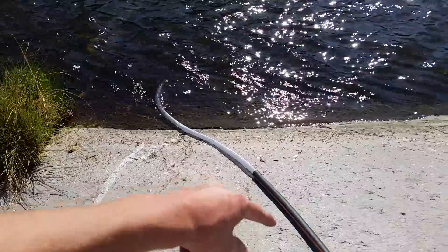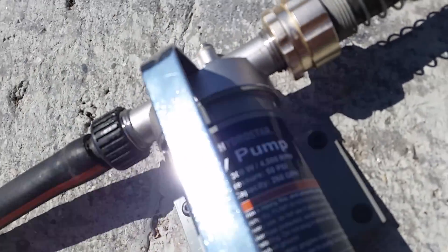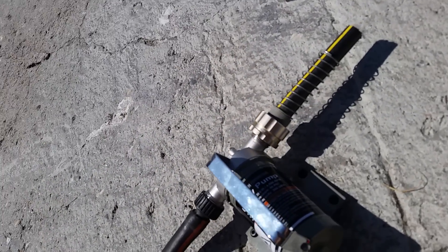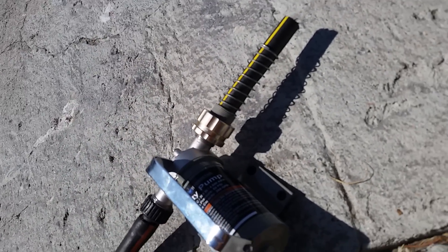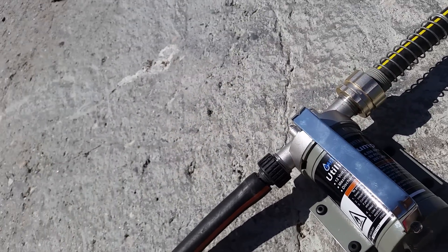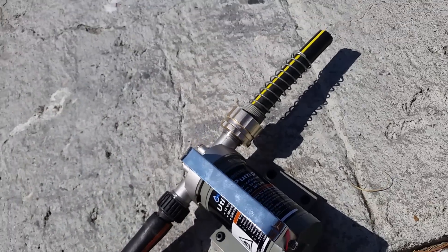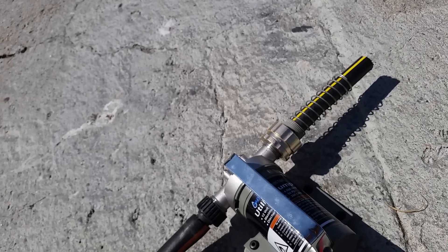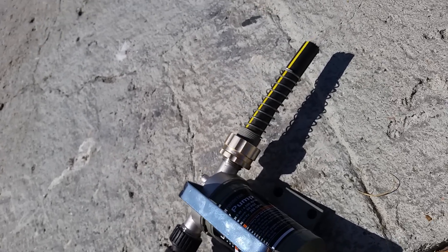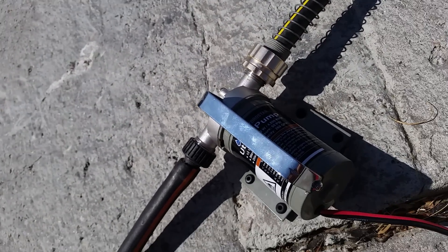Got the inlet hose in there and the pump right here. This is the Harbor Freight Pacific Hydrostar — I think it's around 300 watt, 300 gallon per hour utility pump. This operates off 12 volts and I think it draws around maybe 10 amps or something like that. I haven't actually checked the amperage yet. I haven't checked it on my power supply at home, but I just want to give a good test run of it.